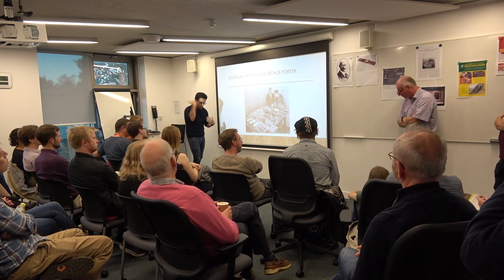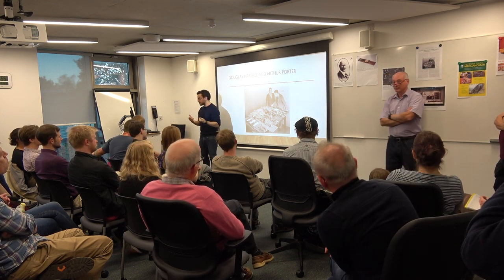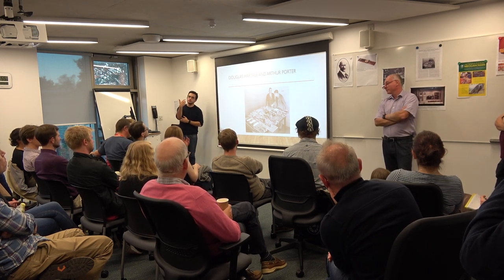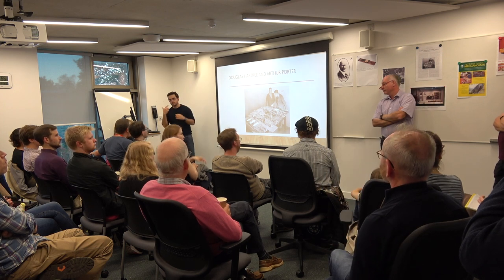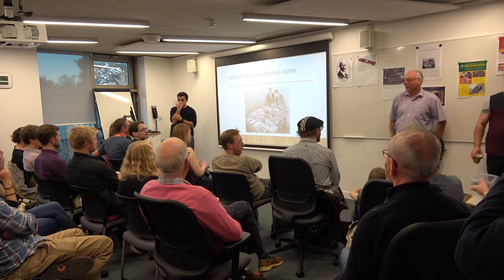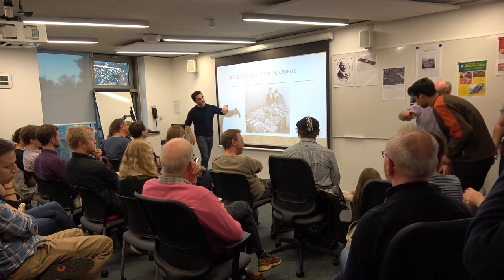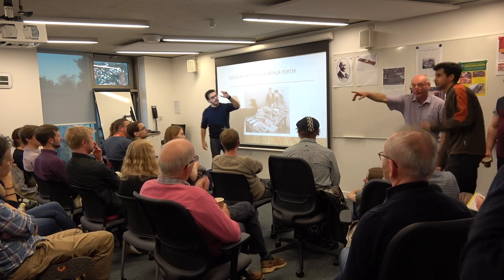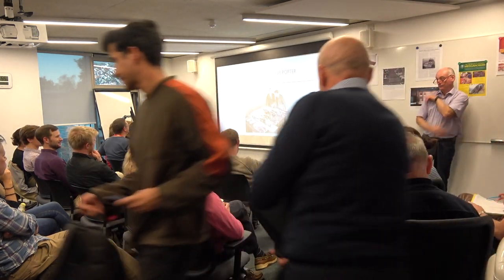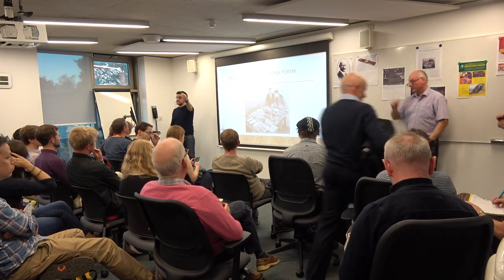Throughout the 20s and 30s, there's an editor called Ellison Hawkes who takes over from Hornby, and he starts to change the toy - focusing it much more on the real-world application of the toy, what can it do? He starts publishing various different articles in the magazine relating to: this is a toy that you can use to build this. Here's an example.